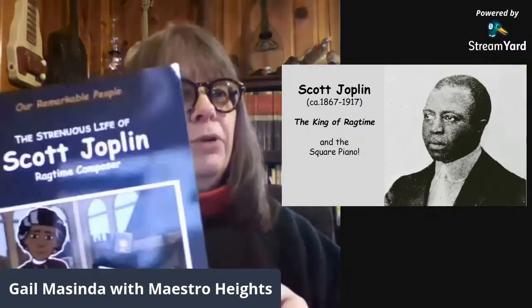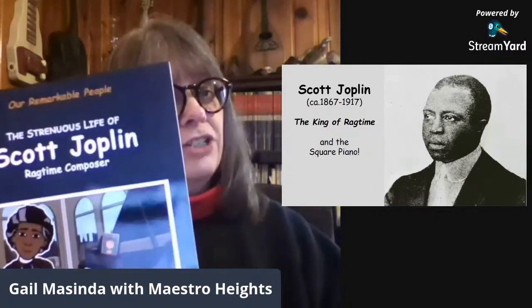I have got a story for you today. I'm Gail Massenda. I'm with Maestro Heights and I wanted to tell you a story from the book The Strenuous Life of Scott Joplin. This is a story about the piano that he played when he was a child.